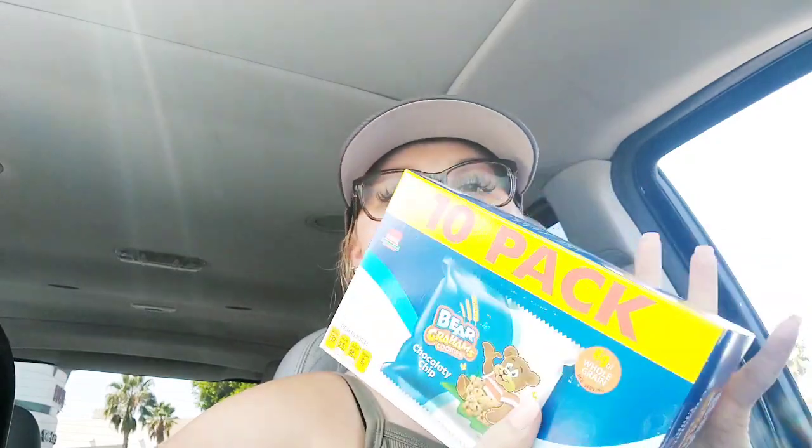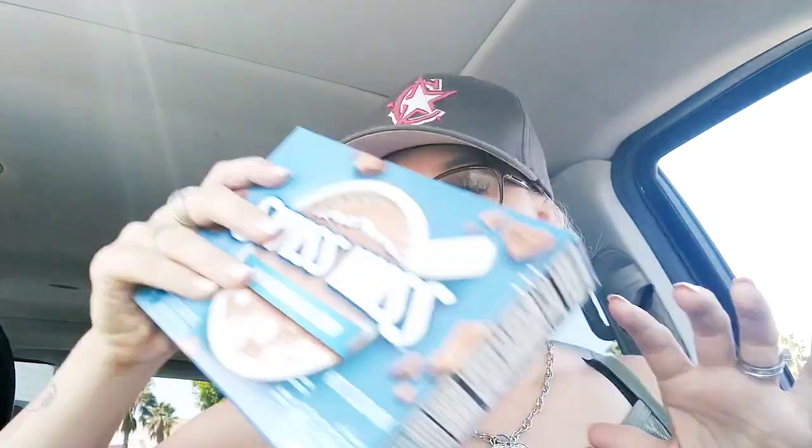These are new at my Dollar Tree — not sure if they're new at yours. It's a 10-pack of Bear graham cookies in the chocolatey chip flavor, with eight grams of whole grain per serving. You can't beat that for a dollar, so I picked up three of them. The expiration date is August 31st of next year, so plenty of time to eat them — but they'll be gone in like a week the way my kids eat.